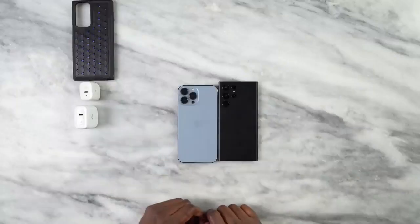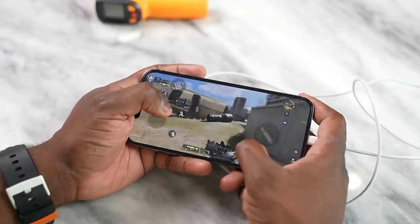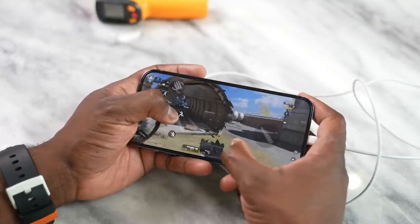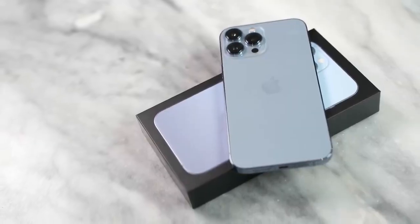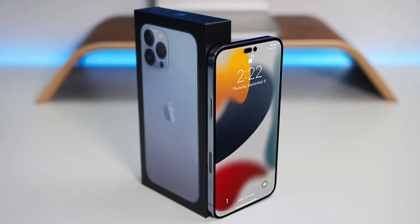Almost all features are confirmed. Hey, what's good guys, welcome back to the channel, hope you're all doing well. Apple is going to launch iPhone 14 Pro with some pro features and Samsung is going to help them in display technology. Meanwhile, LG is also in the game for supplying the display for the iPhone 14 lineup.